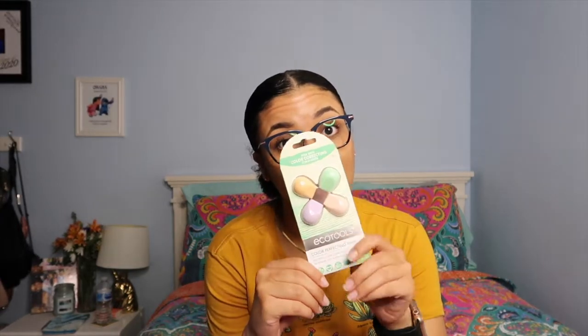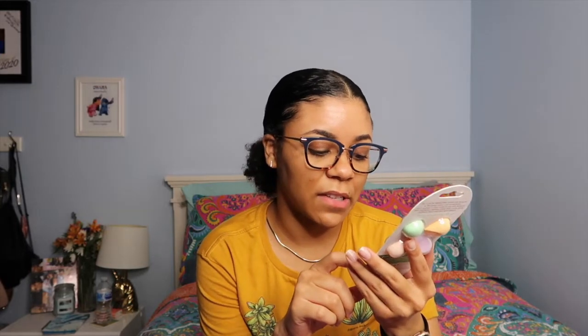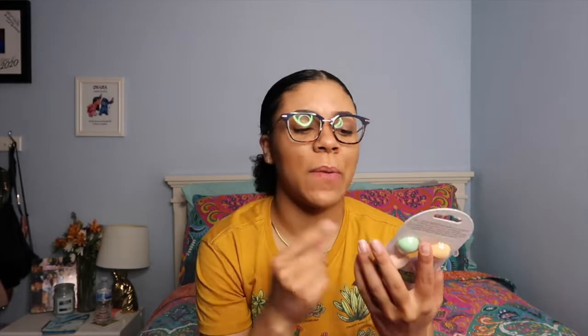I also got another EcoTools product — color perfecting minis. It says best with color correcting concealers for an even and flawless complexion. There are four little sponges. I like to use the little blenders for my under eyes when blending foundation and concealer, or for highlighting and contouring, because I feel that gives a more precise application.